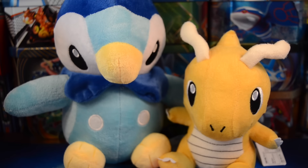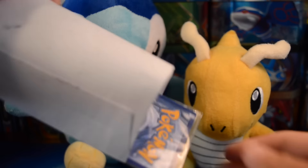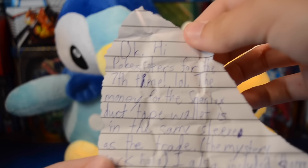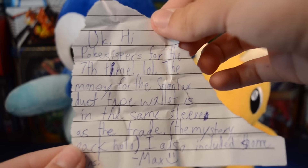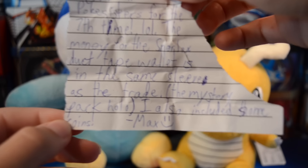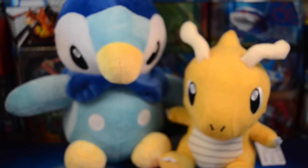Yes, thank you so much again. All righty, so now we have this envelope which I believe was a trade. So let's get into it. There's a lot of coins in here and there's a card. Here is our little note. It says: Hi Pokey Sisters, for the seventh time, LOL. The money for the Snorlax duct tape wallet is in the same sleeve as the trade, the mystery pack holo. I also included some coins. Max. So I already took the money out and sent Max his wallet - it was a Snorlax wallet, if you guys were wondering.